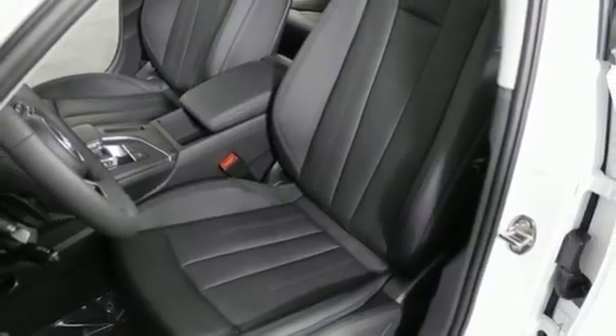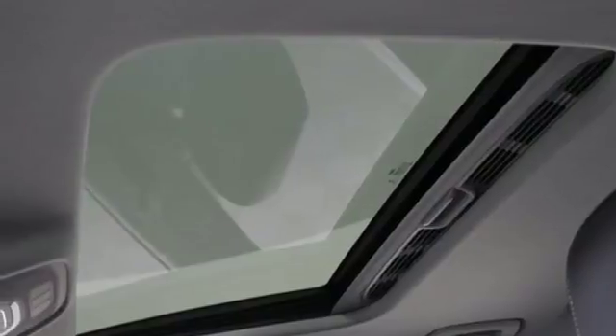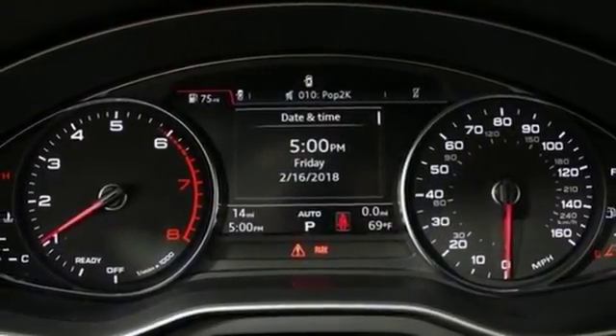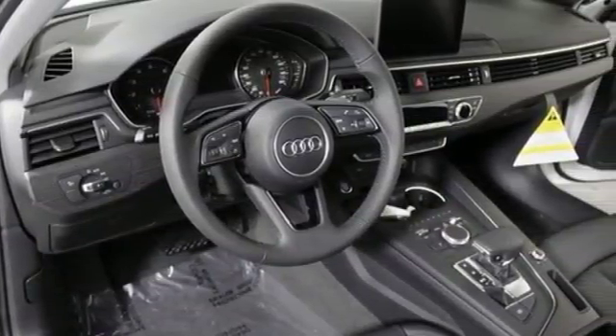8-way power front leather seats and 3-zone automatic climate control gets you into a comfortable groove. Audi Music Interface with two USB ports for data and charging connection, as well as Bluetooth wireless technology, are the hook you can't get out of your head.